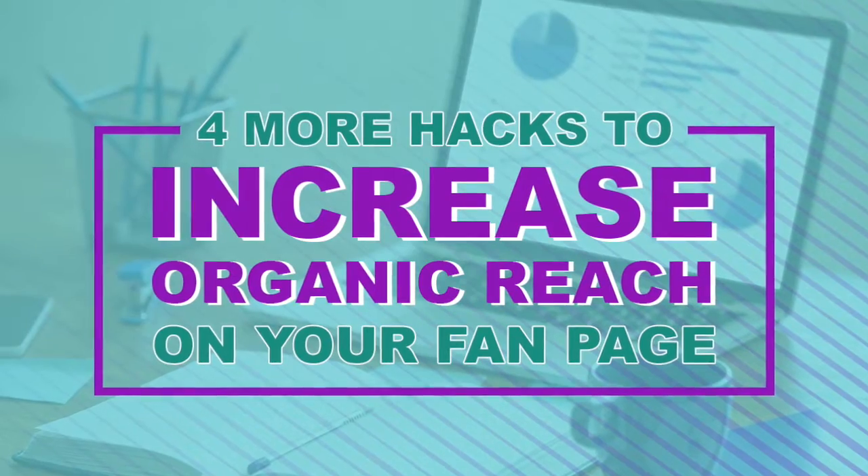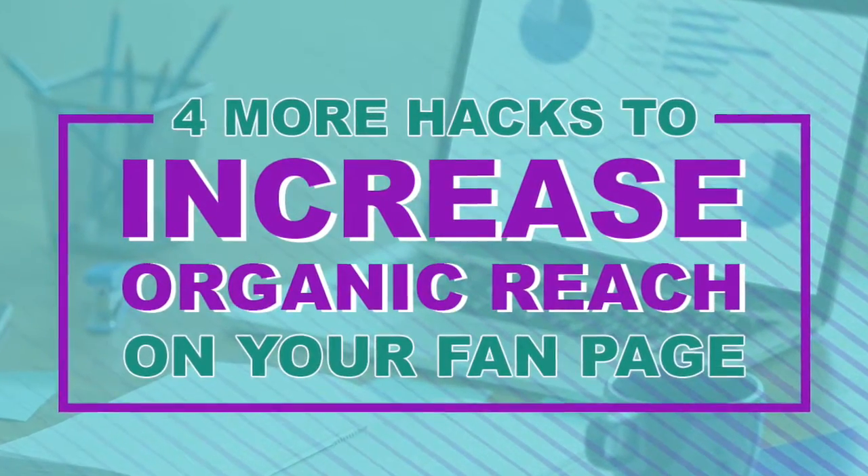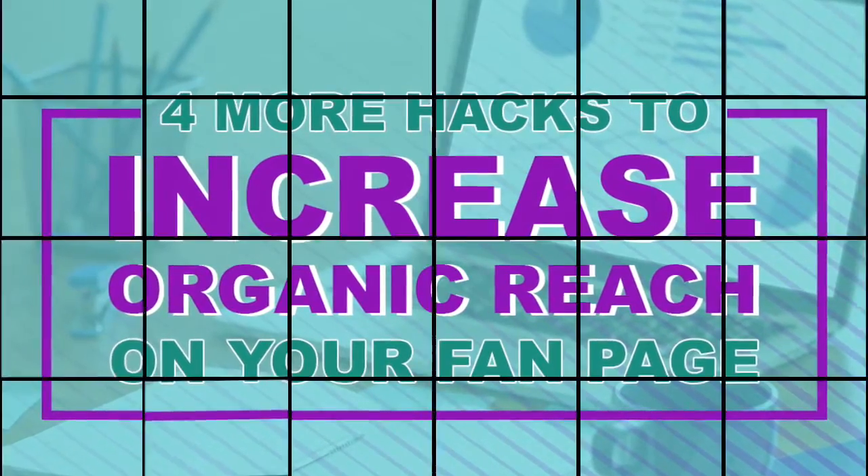I'm gonna be giving you today four different hacks on how you can get your fan page posts showing up in more people's news feed.